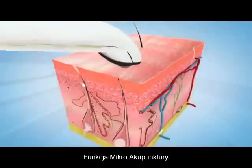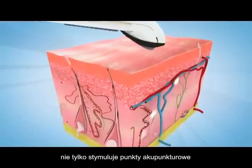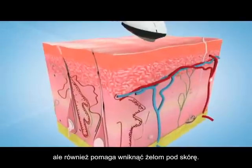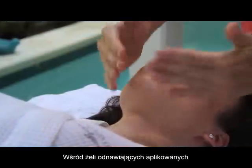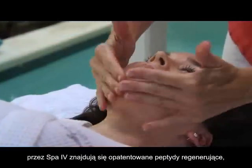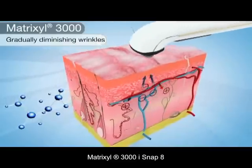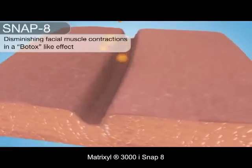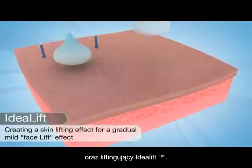The micro-acupuncture feature acts as a micro-massager, not only stimulating acupuncture points and nerves on your face, but also helping to convey the gels into your skin. Among the restorative gels that the SPA4 administers are patented reconditioning peptides such as Anti-Wrinkle Matrixyl 3000 and Snap 8, and Skin Lifting Idealift.